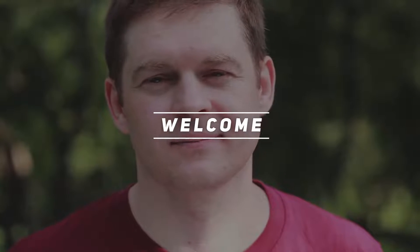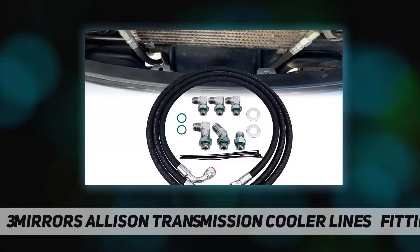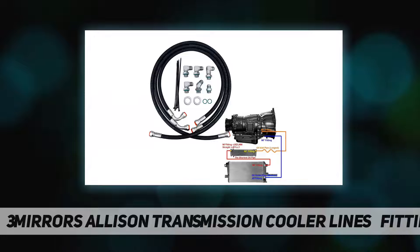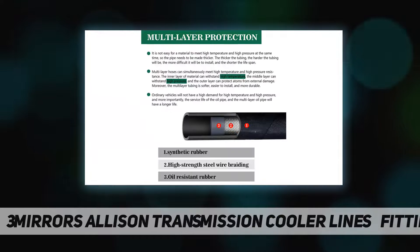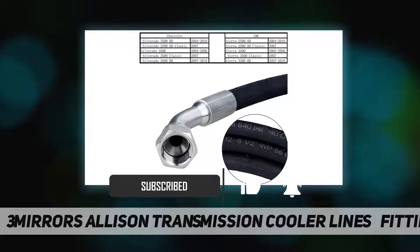Hey, welcome back to my channel. These are Allison transmission cooler lines and fittings suitable for 2006 to 2010 GM Chevy/GMC with a 6.6L LBZ or LMM Duramax diesel engine — for the Allison transmission only. The continuous service temperature range is...